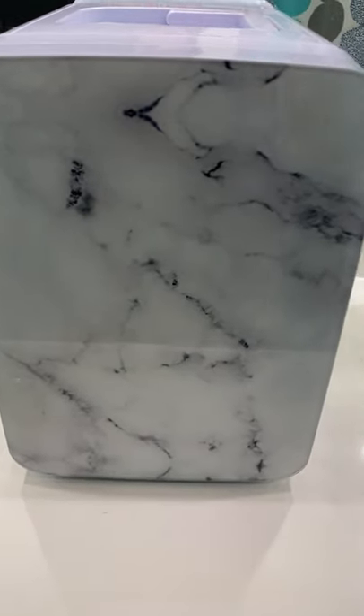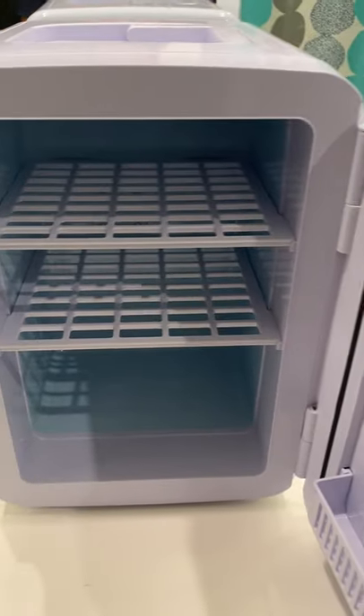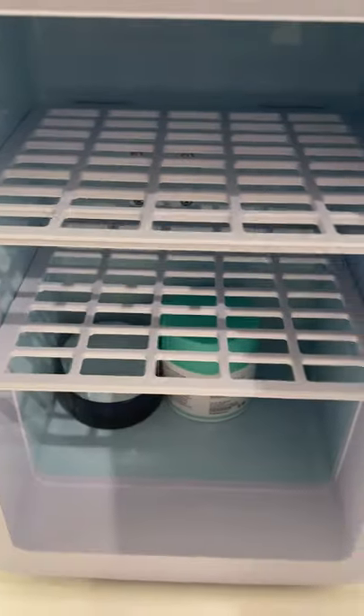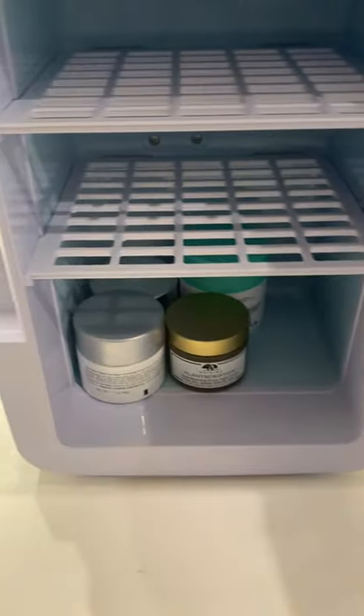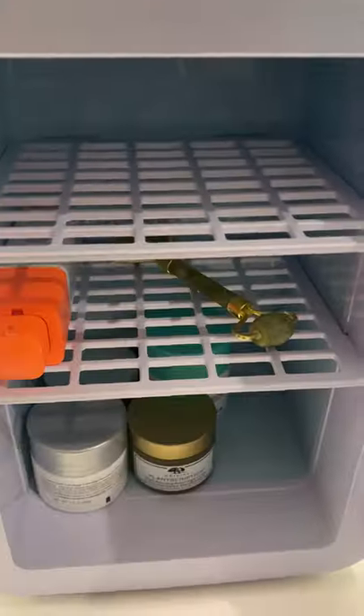I am so excited that I finally got this mini fridge — it's good for drinks and also to put your skincare. I want to show how much space is in here, and you can put your face masks over here too.